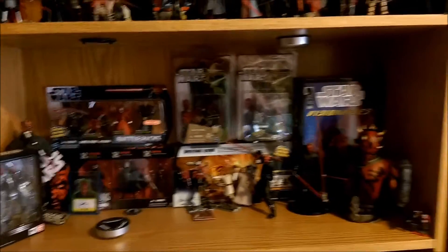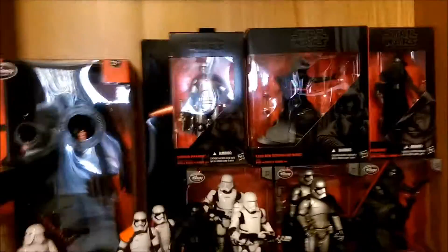Also the TIE Fighter. I can't help but not show that Darth Maul shelf off. It's just awesome.